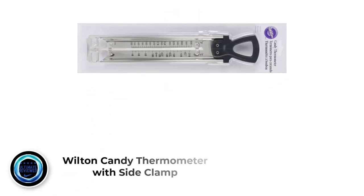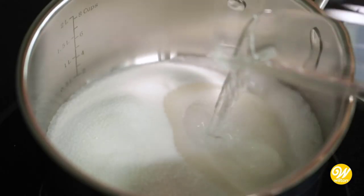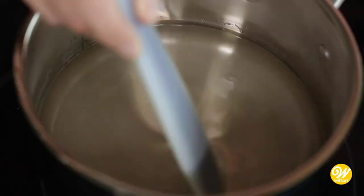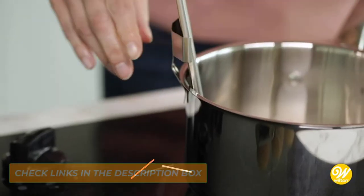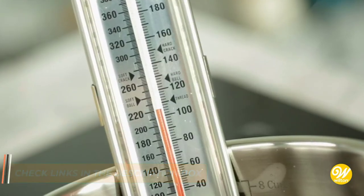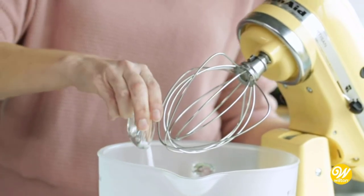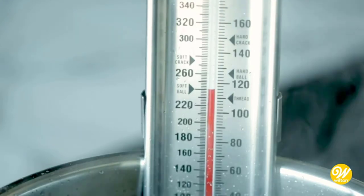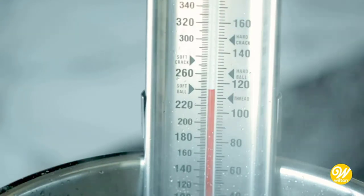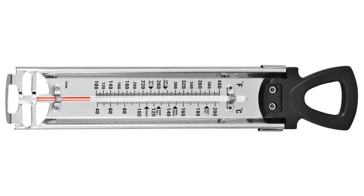Number 4: Wilton Candy Thermometer with Side Clamp. Are you looking for a thermometer that is especially versatile? The Wilton Candy Thermometer is designed to be used in a wide range of different ways. It promises to be very easy to use and clean. Because this is a traditional thermometer, there are no batteries to replace. This model does not require calibration and is easy to store when not in use, thanks to a special hook at the top. However, the pan clip tends to come loose over time and the printed temperature numbers are likely to wear off, making its usefulness short-lived.